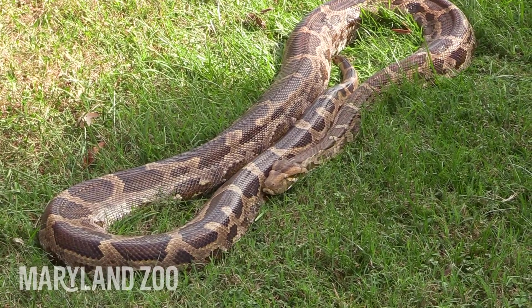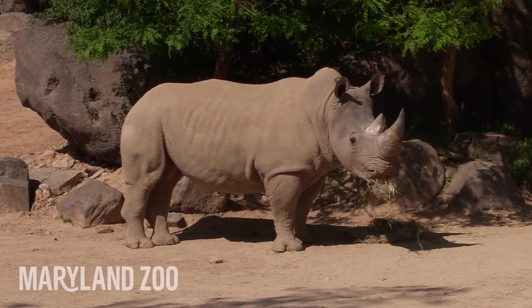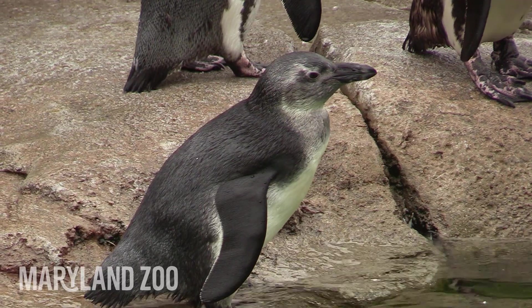The grossest poop sample? That's a hard one. I would have to say some of the bigger snakes — it is pretty stinky. But I like the fact that we can work with all the animals. For me it's very exciting every day to work with rhinos, elephants, and penguins.